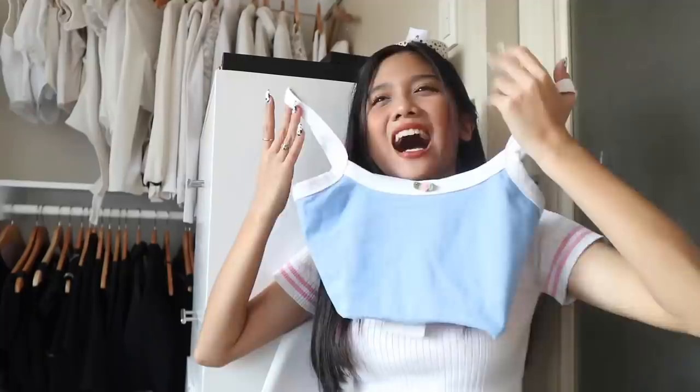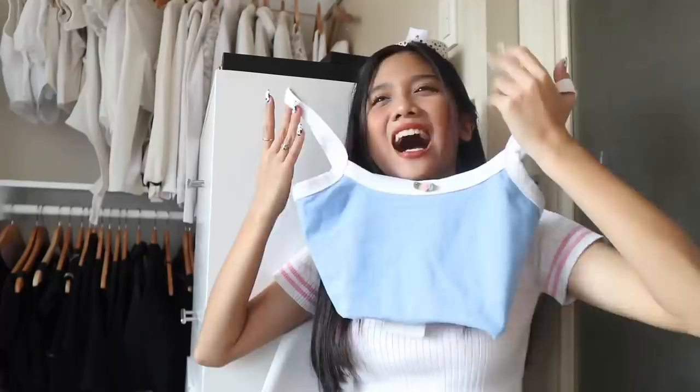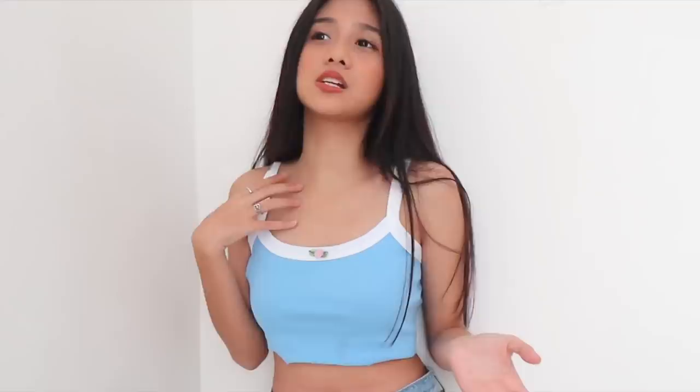Good thing I got that in two colors. I also got another similar top, but I'm not sure about this one — it's quite too short for me. I don't think I have the confidence to wear this in public. I don't like accessorizing that much with this kind of top because I feel like the simpler it looks, the better.